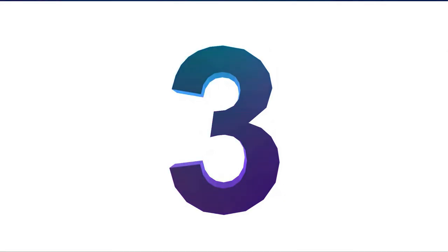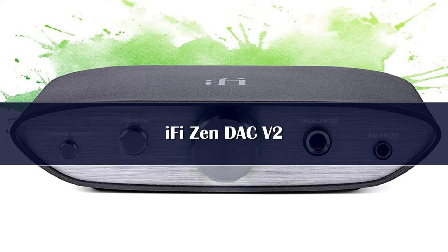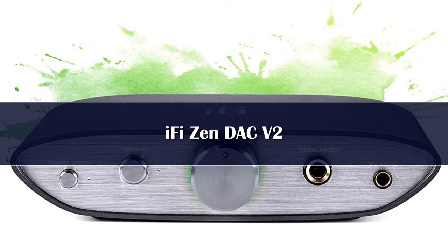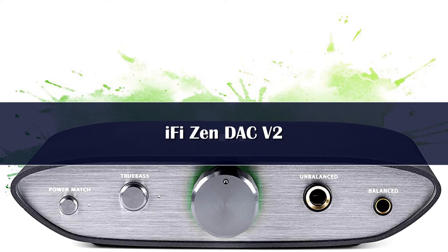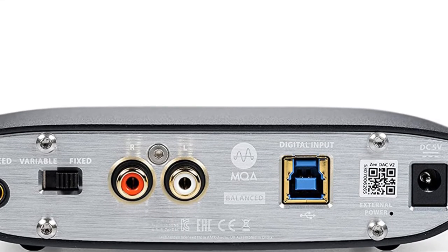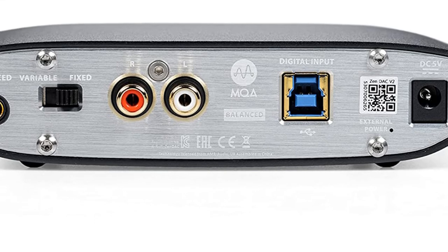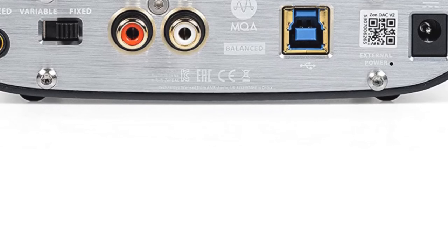Number 3. The 'if it ain't broke' saying isn't lost on us, but at the same time we realize that in a competitive industry such as hi-fi, making the best even better off your own back isn't necessarily a bad idea. It's what iFi has done with its budget home DAC and headphone amp offering, with the original Zen DAC now making way for a V2 model that offers improvements in terms of processing, MQA decoding, and circuitry.